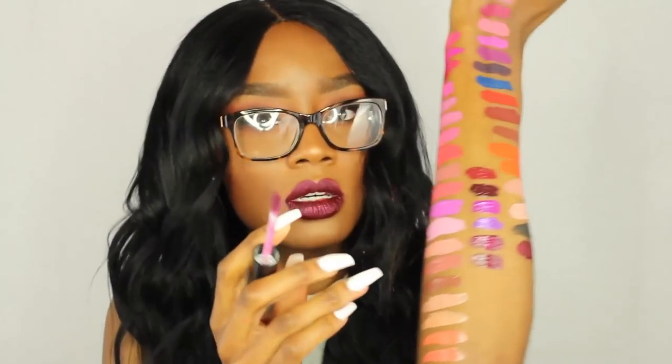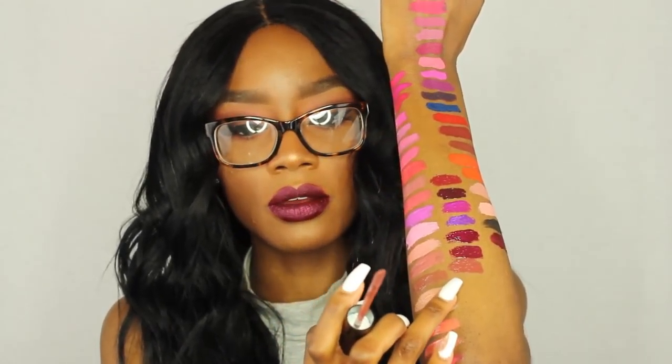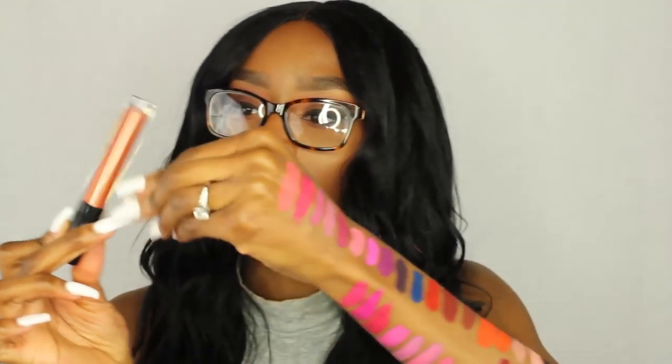The next one is Black Cherry — this has no reflex in it. Fudge — this is a mauve-y brown color. That is Fudge. The next color is Warm Bronze — this has a little reflex in it. There is Warm Bronze. The next color is Bronzed — this is a very shimmery color with a lot of glitter in it, like a burnt orange color with gold and silver reflex. This one is not as pigmented as all the other ones — it looks like it would go on top of a lipstick, or you could wear it by itself.